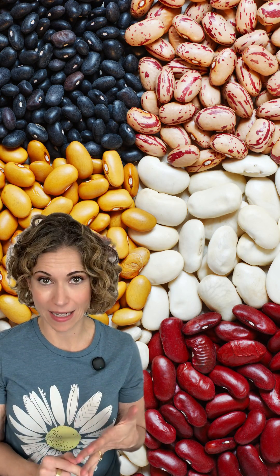black beans, navy beans, pinto beans, dark red kidney beans, or white kidney beans, significantly reduced both total and LDL cholesterol.